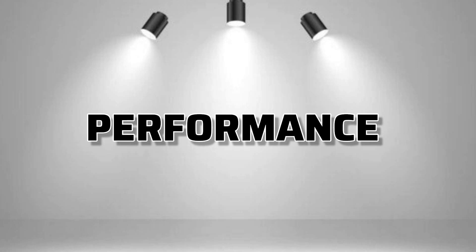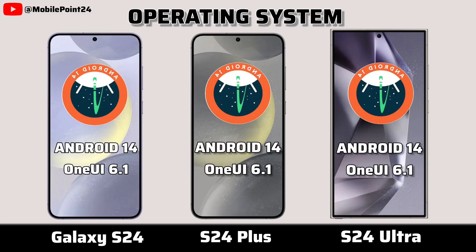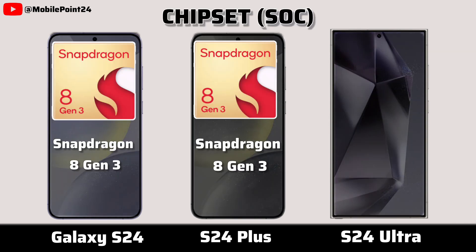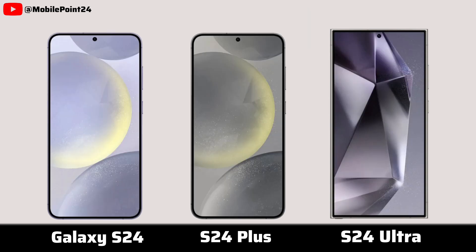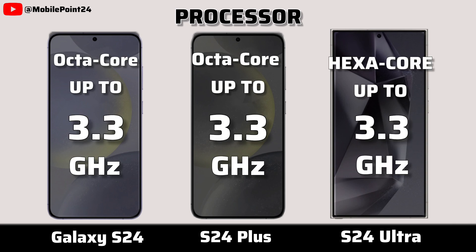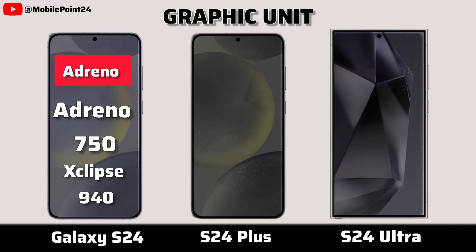Now for performance. Operating system. Chipset. Processor. Graphic unit.